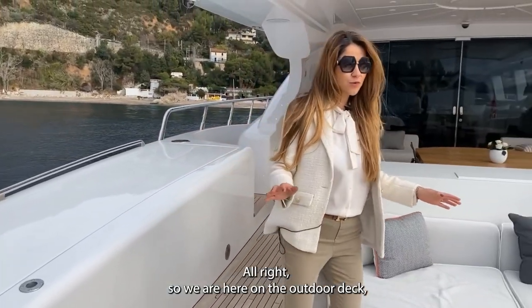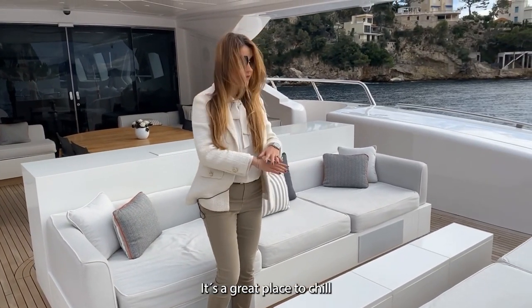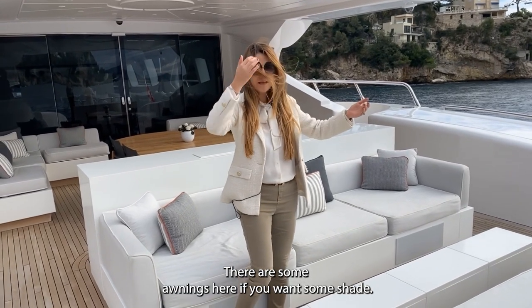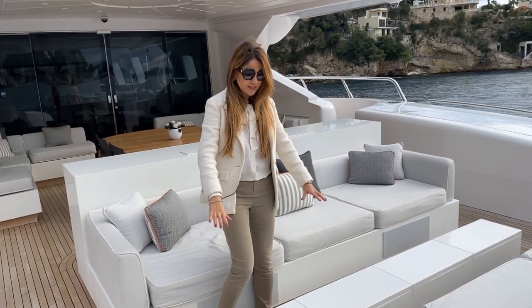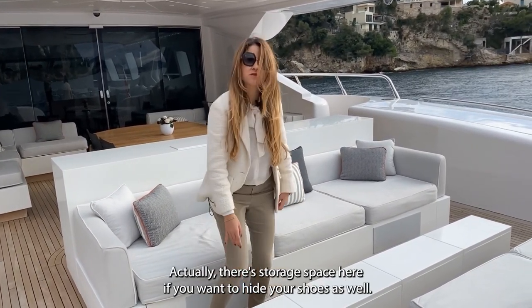All right, so we are here on the outdoor deck. This is probably the area where you spend the most time — it's a great place to chill. There are awnings here if you want some shade, and this actually converts into a big lounge so you can have sofas. This is a table for your cocktails and snacks, and there's also storage space here if you want to hide your shoes.